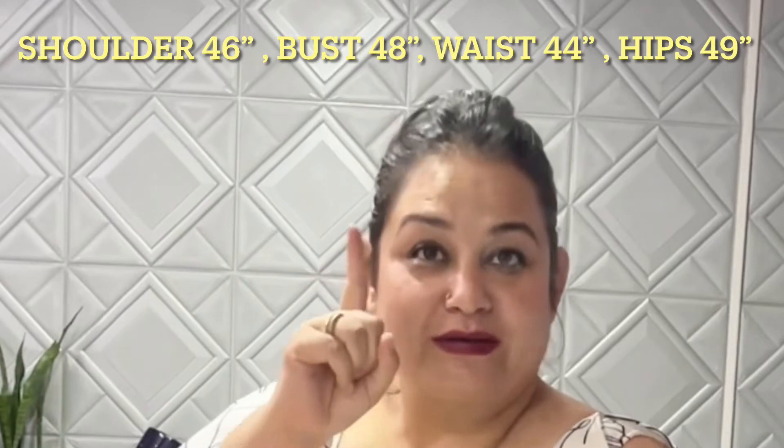I am posting a measurement example here so you can have a look. If these are the kinds of measurements you normally have, then you are for sure an apple shaped person.